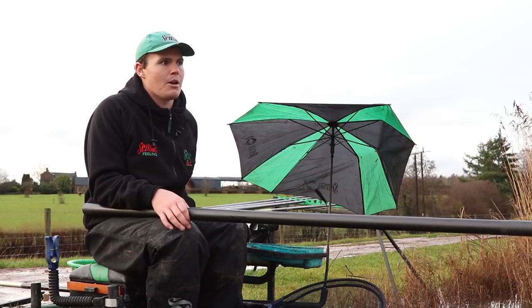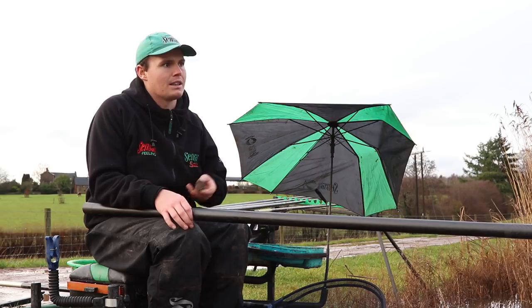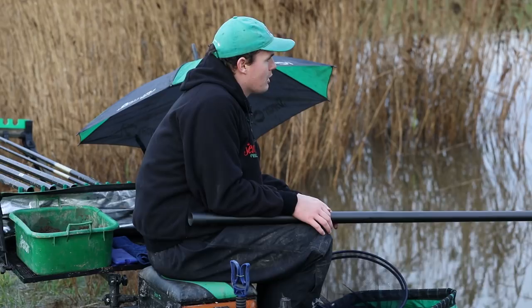Because the groundbait is heavy, it's going in, breaking down, and releasing the few castors, maggots, and grains of hemp for the fish to start feeding on. It's without a doubt been the best way of feeding today.